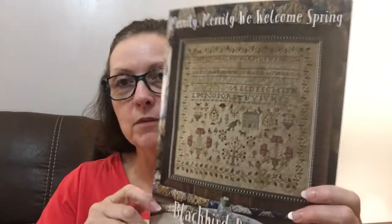Those are my two finishes, my two FFOs for the year. Now I'm going to show you all the samplers and things I worked on last month. This one I started just this weekend, and I don't know why I put it off so long — because I am enjoying this so much. This is Merrily Merrily We Welcome Spring by Blackbird Designs, done on 40 count Country Mocha.